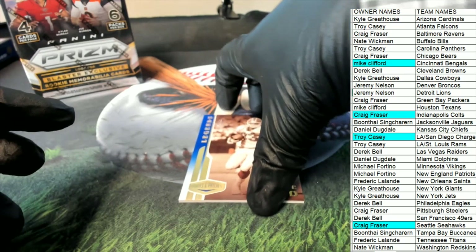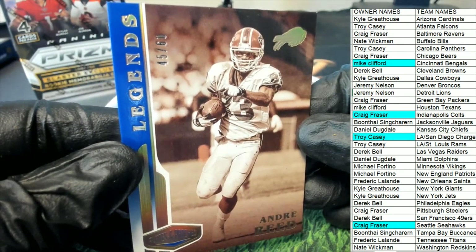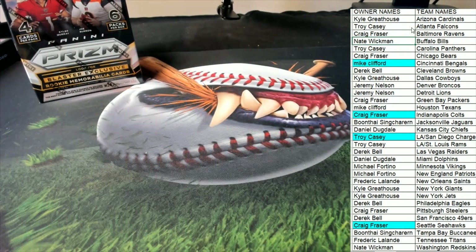Here's the Andre Reed Hall of Famer for the Buffalo Bills, 45 of 60. And that's our box break. Congratulations, and this Plates and Patches football — we've had some hits come out of here. Thank you.